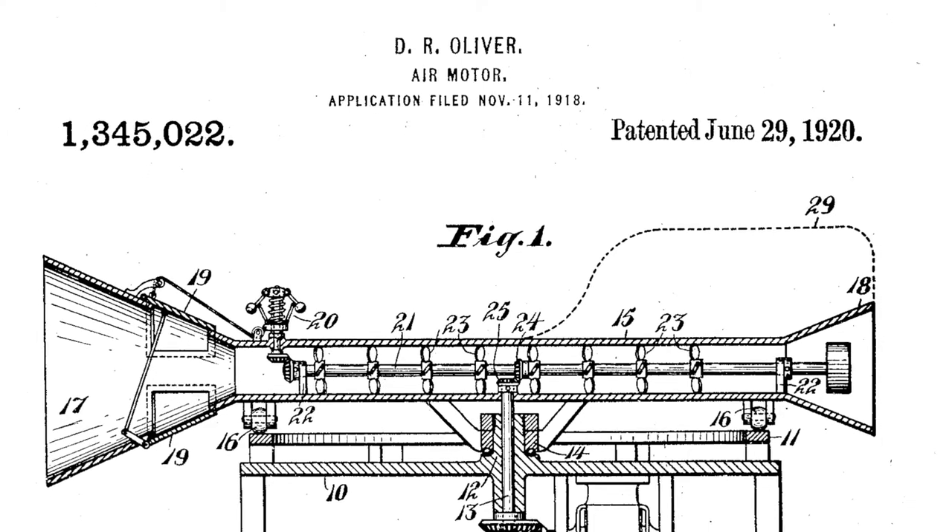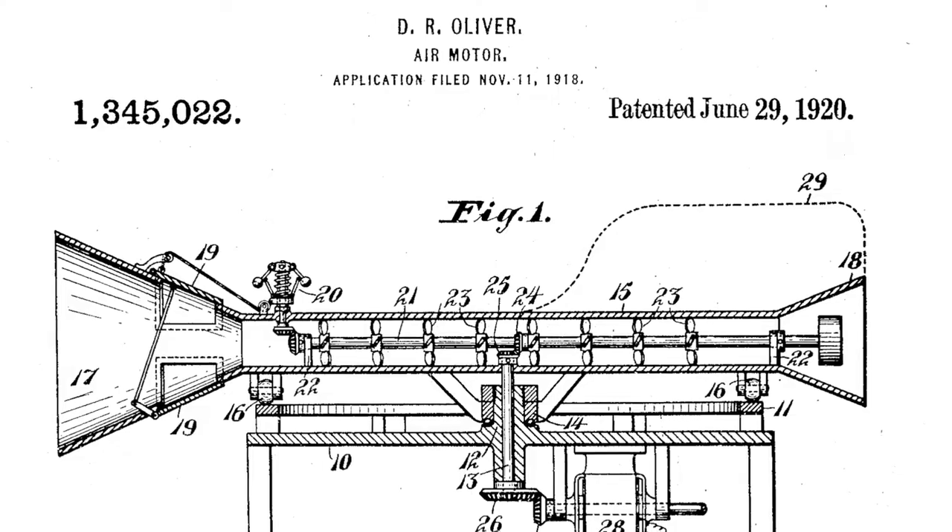The first commercial wind turbine appeared here in the 1920s. A businessman named Du Oliver built a wind machine in nearby Whitewater and sold shares in his company. It never really worked out and Oliver ended up in jail for failing to have a license to sell those shares.